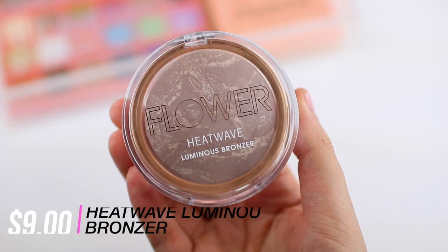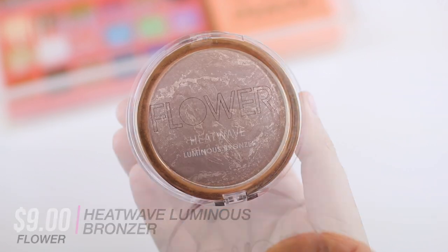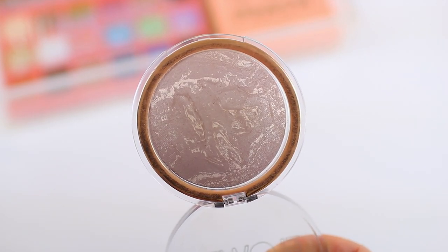I'm wearing the Flower Beauty bronzer today — it's such a beautiful color and gorgeous formula. It's very silky and soft and has this natural luminosity to it. It's not a full-on shimmery bronzer; it looks pretty matte but with a hint of luminous glow that blends out beautifully on the skin. I love using this product when I don't want to apply bronzer, blush, and highlighter separately because it has a little bit of a red undertone that works great as a bronzer-blush all-in-one.